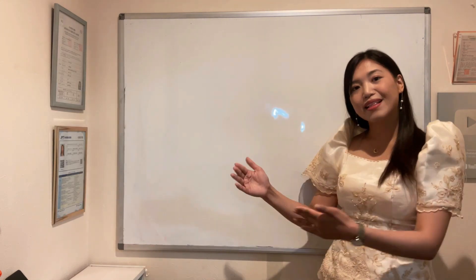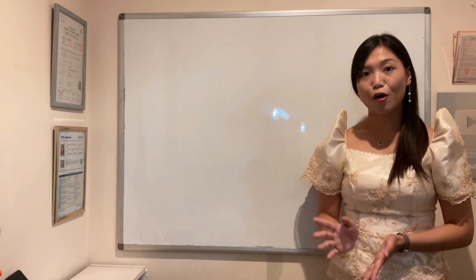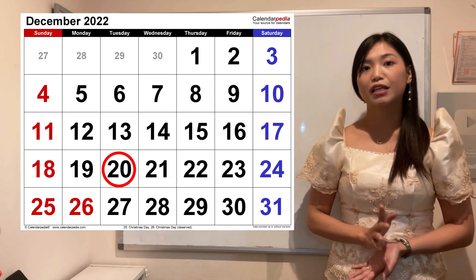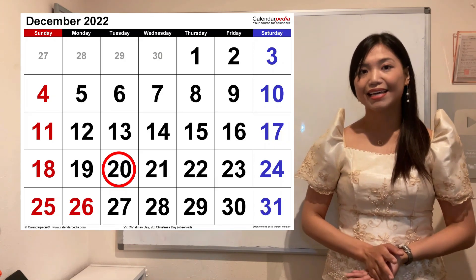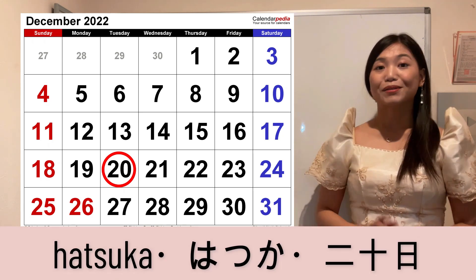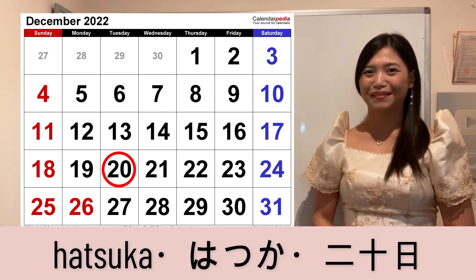So from eleven to nineteen, yun po yung pagkakasunod-sunod. Now for number twenty, or the twentieth day of the month, meron na namang special term, and that is Hatsuka. So tandaan niyo po, Hatsuka is the twentieth day of the month.